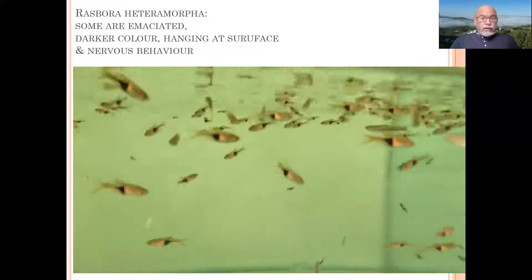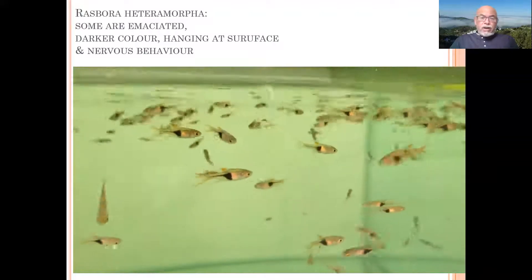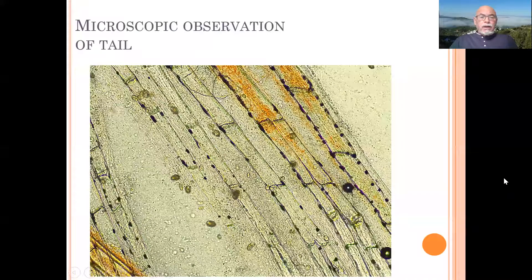With our naked eyes, we don't observe any particular disease like fin rot, tail rot, spots, velvet, or anything like that — but their behavior is abnormal.